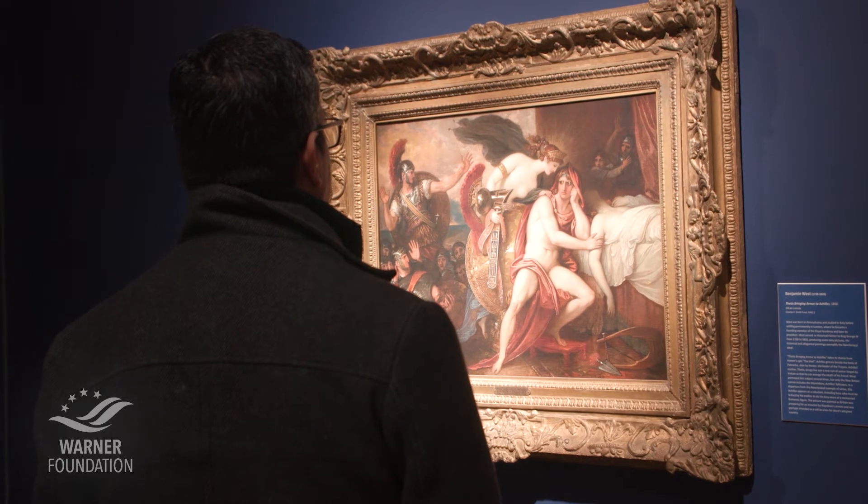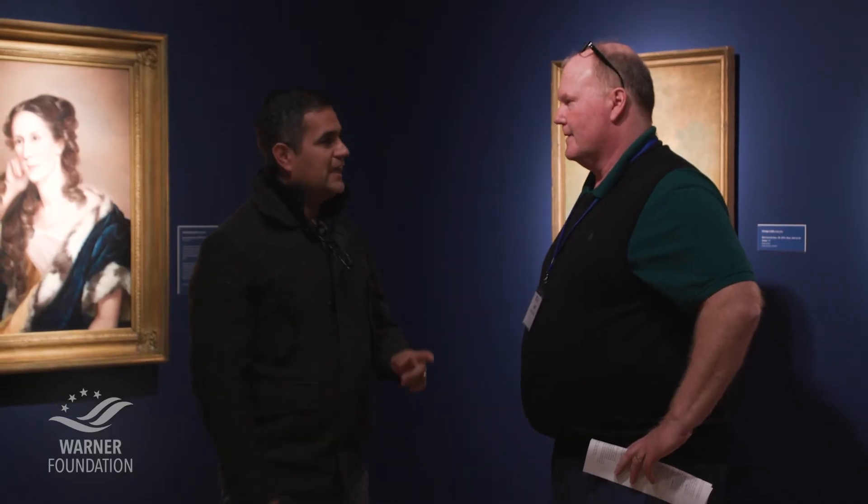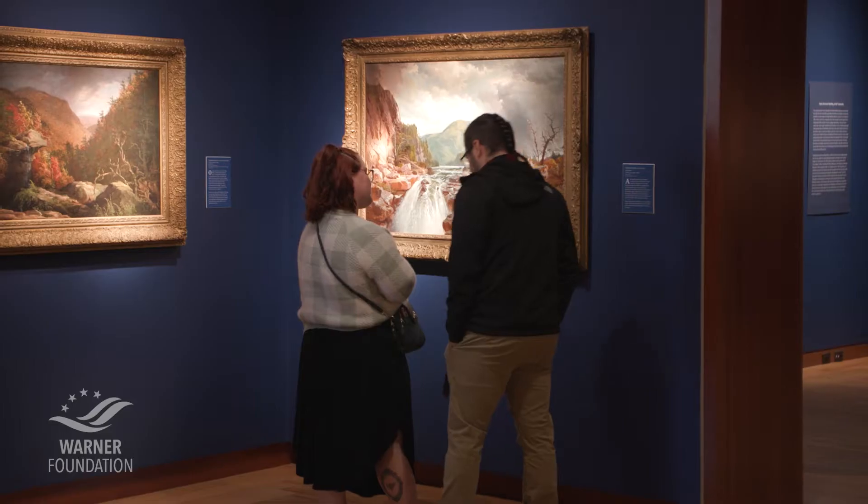A lot of my students don't have the opportunity to come to museums or events like this, and all that information, all that wealth of knowledge — I just hope that I can translate it into their language.